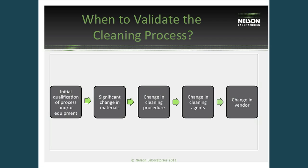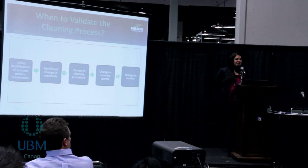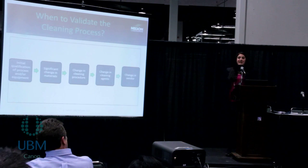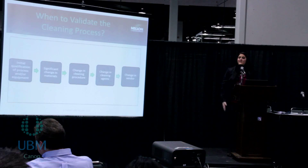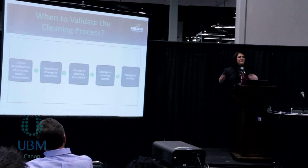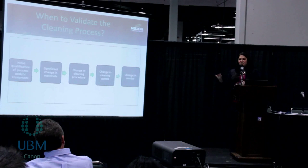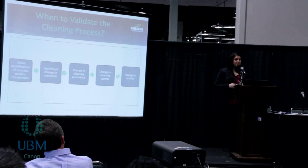When to validate the cleaning process? The assessment of cleanliness needs to be performed in an initial validation if there's no previous data on file. Revalidation or additional testing should be completed when there's a change in the process — for example, if there's a change in the device material, a new component is introduced, or if you introduce a new detergent in your process that could be more difficult to remove. If you have any change in a cleaning agent or any step in the process, you should revalidate to make sure no additional contaminants were introduced.